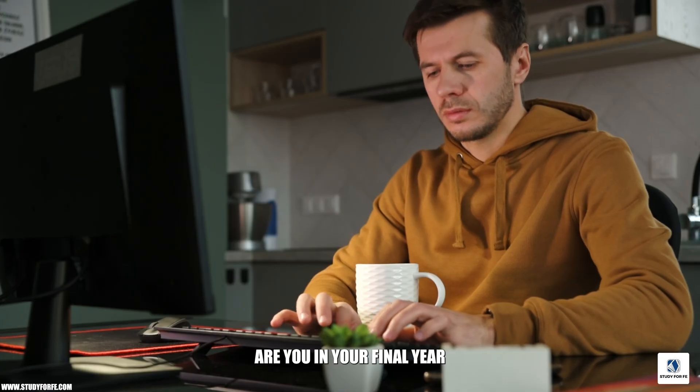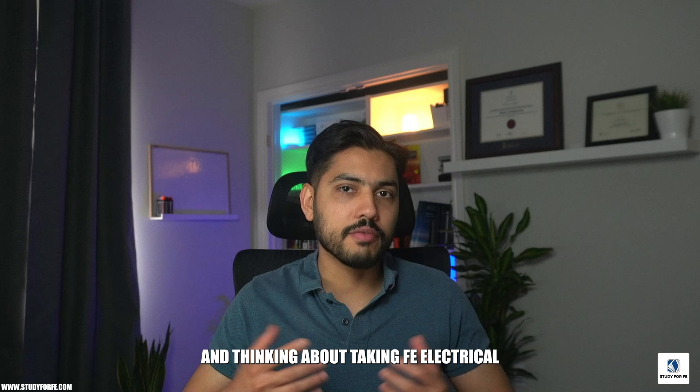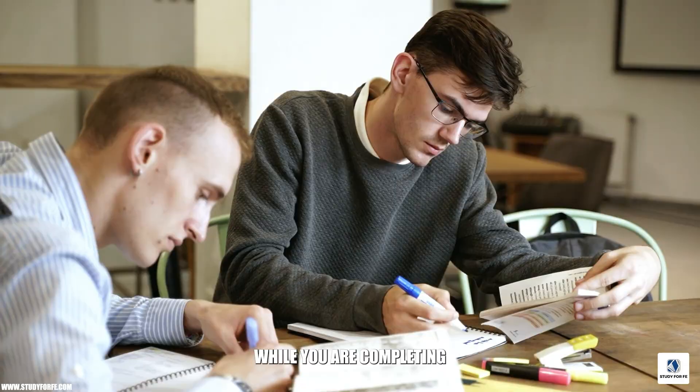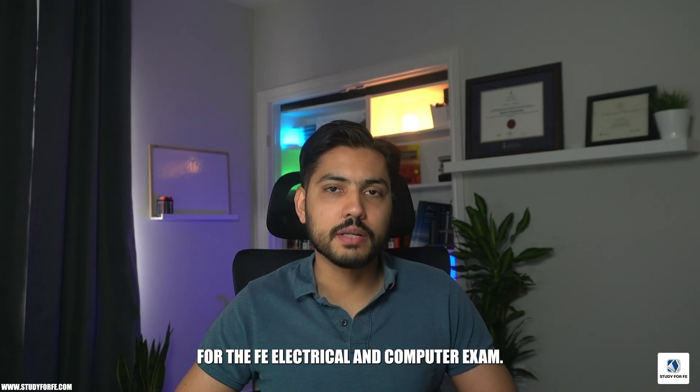Hi there, this is Vaseen Mazgar. Are you in your final year of electrical engineering and thinking about taking the FE Electrical and Computer exam? In this video, I'm going to go over some key strategies that can help you manage your workload while completing your studies and at the same time prepare effectively for the FE Electrical and Computer exam.